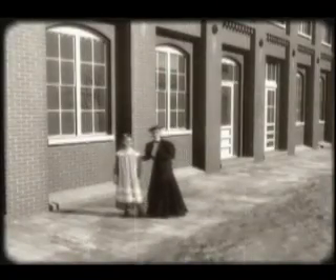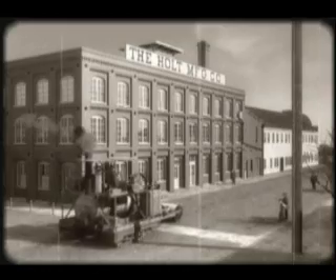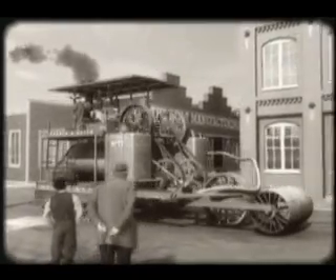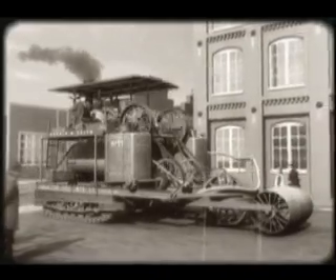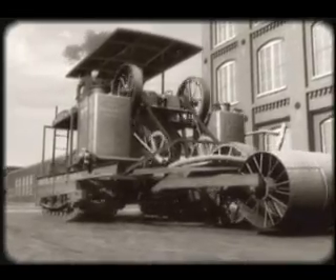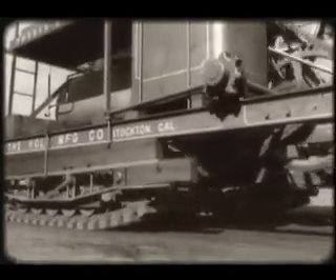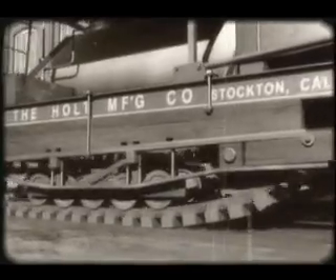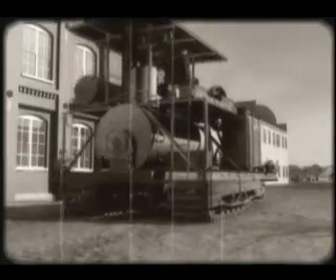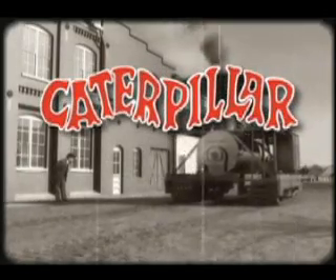On Thanksgiving Day, 1904, near Stockton, California, Ben tested this machine that moved on self-laying tracks instead of wheels. The test was a resounding success that would change the course of history. Holt then named his invention the Caterpillar.